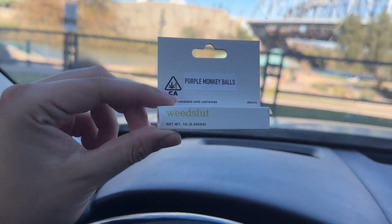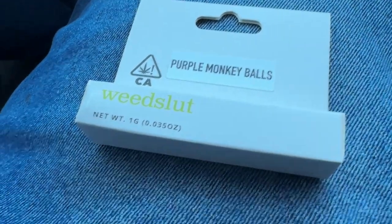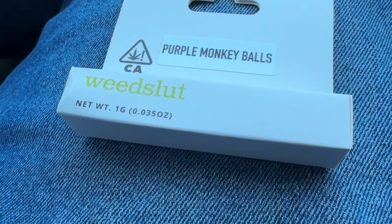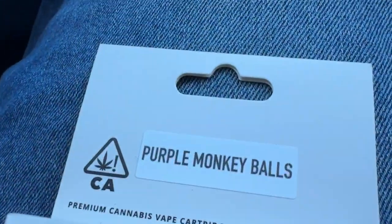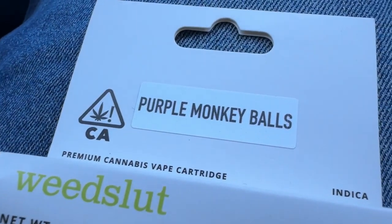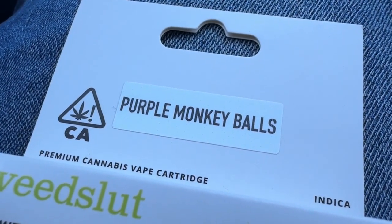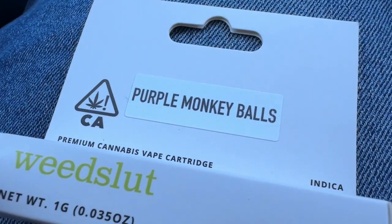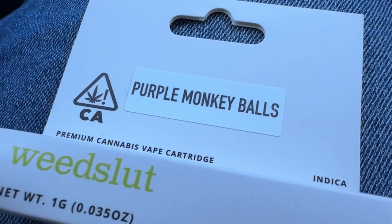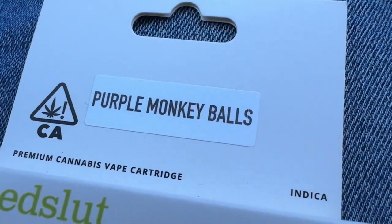Purple Monkey Balls by Wheat Slut. If the name of the cartridge brand wasn't menacing enough — Wheat Slut — you have to look at the strain. I saw they had Blueberry Yum Yum, they had Girl Scout Cookies, just regular strains. I've tried their Straw Nana which was pretty nice — I have to upload that video — but this one is coming first because of the strain. We have Purple Monkey Balls indica.